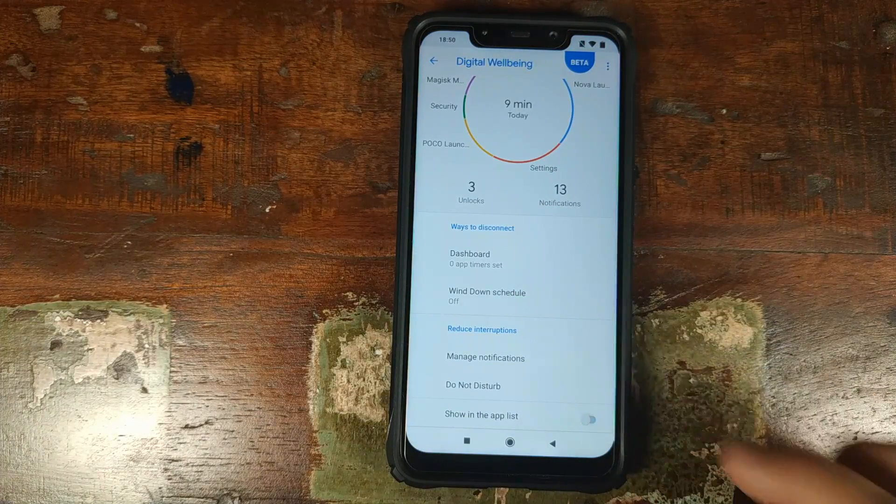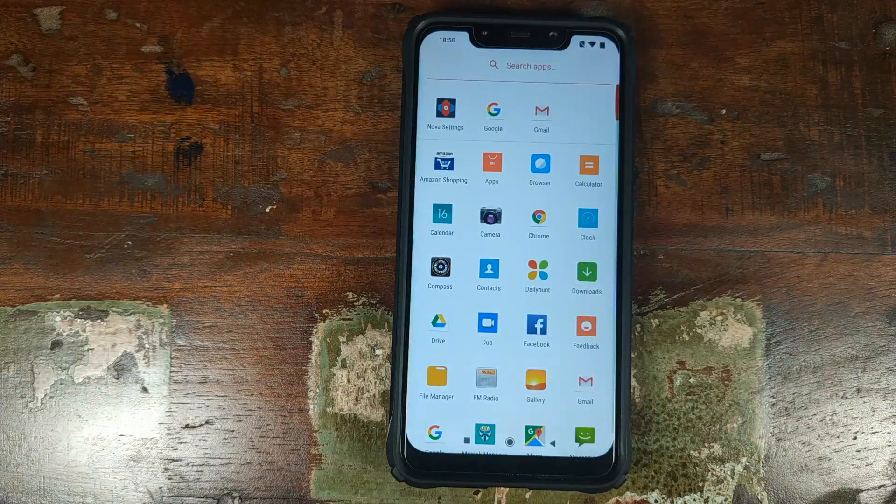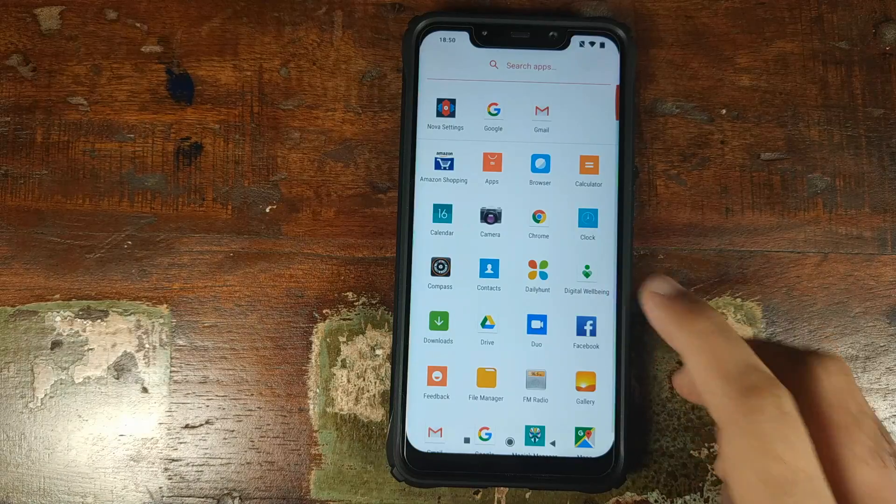Scroll down and click on Show in App List. Click on the Home button and open your app drawer. Wait for a moment, and Digital Wellbeing will show up as an application in your application drawer.